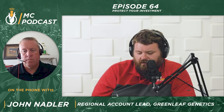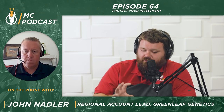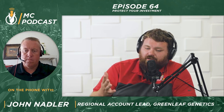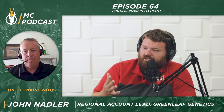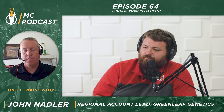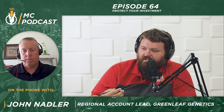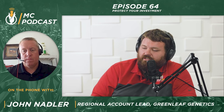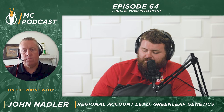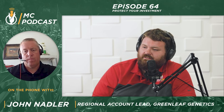Shifting gears just a little bit — we've talked about unique traits and seed care, and for my part, Master's Choice is very proud to offer Greenleaf Syngenta products in those departments, because the efficacy has been proven so good. It seems like Greenleaf is licensing traits to multiple independent companies — maybe talk about how many independent companies you guys work with and how important that is to you.